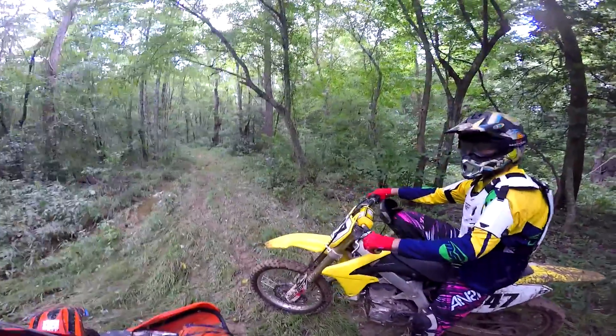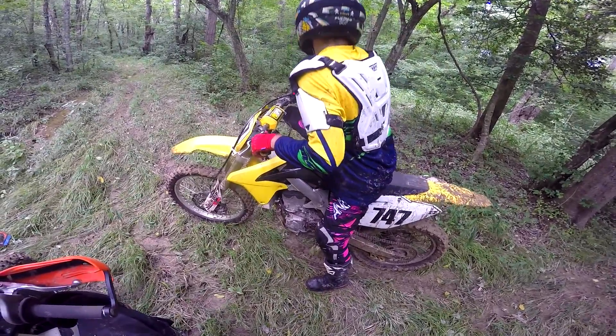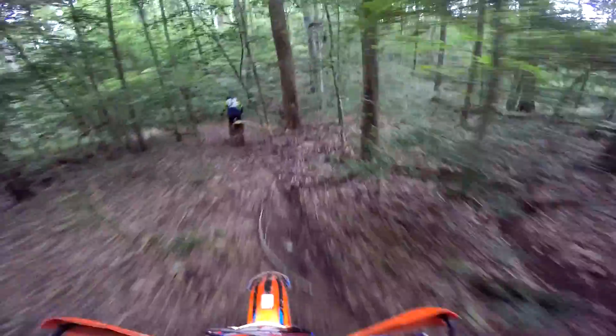I had to put on my knee pad, it fell off. I think the bike doesn't like to start. Oh this is a nice trail — I like it.